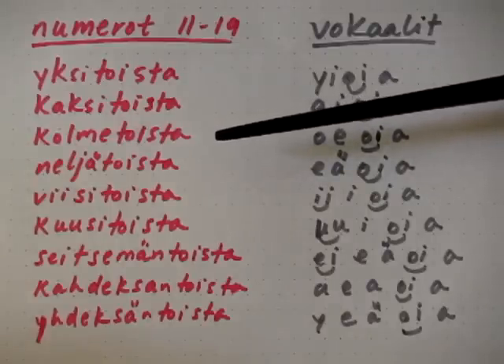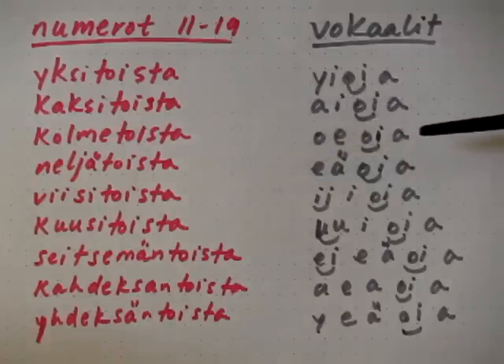Kolmetoista. The vowels are: o, e, oi, aa. O, e, oi, aa.